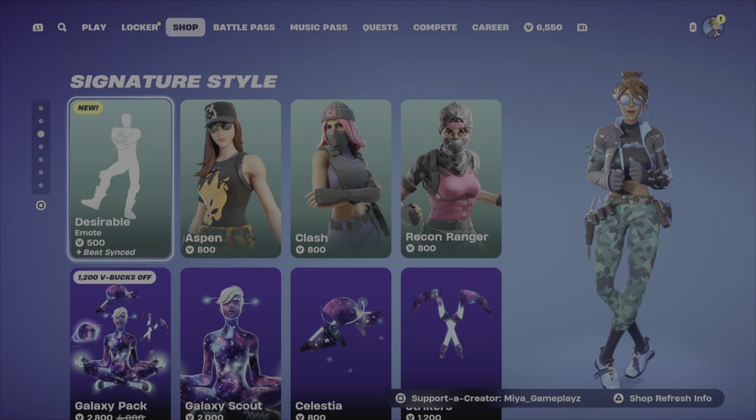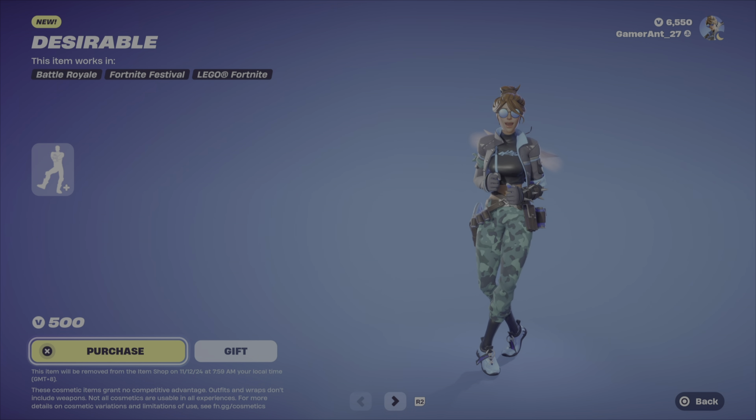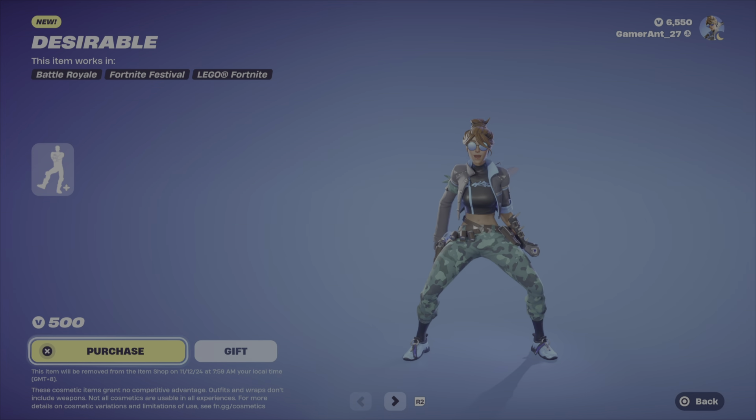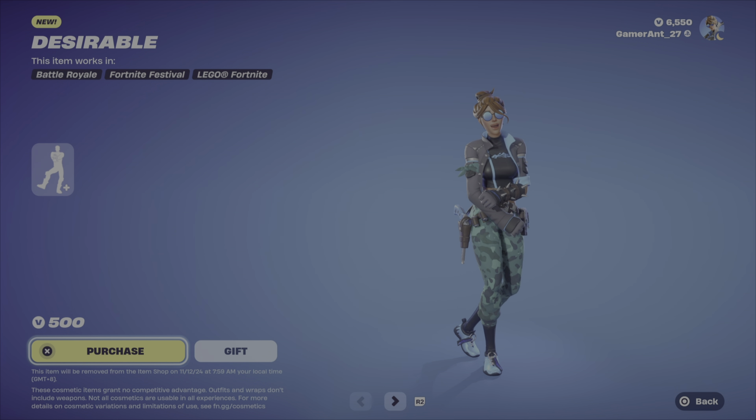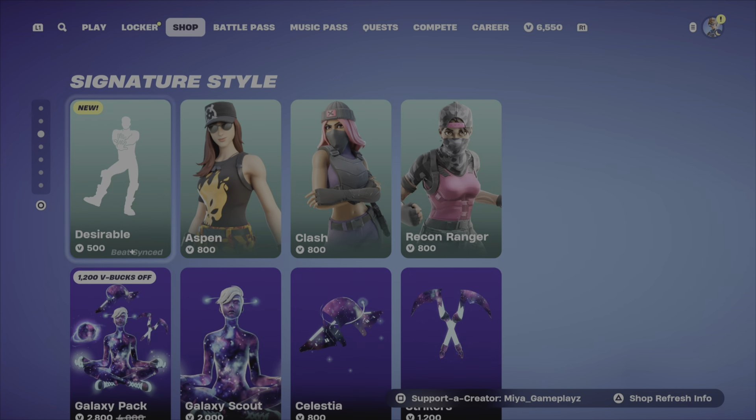We've got a brand new emote right here — the Desirable emote for 500 V-bucks. I can't play it right now because it's copyrighted and I don't want to get demonetized.